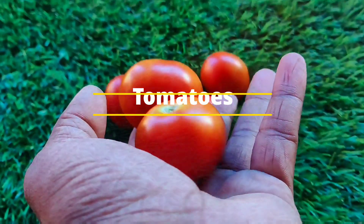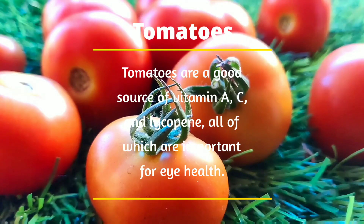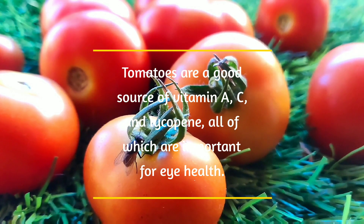Number 7: Tomatoes. Tomatoes are a good source of vitamin A, C, and lycopene, all of which are important for eye health.